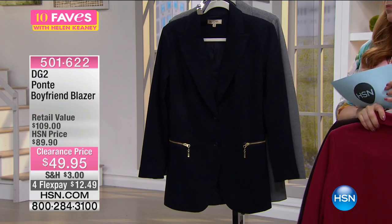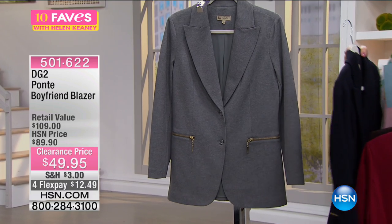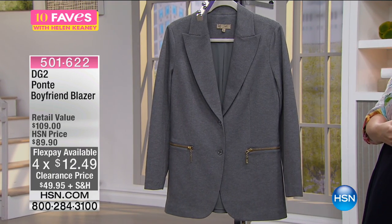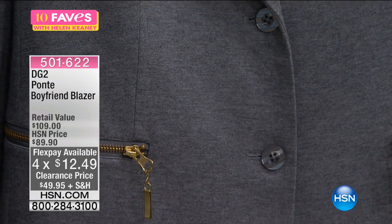We also have it in a true navy, and this looks great with a pair of white jeans and a white t-shirt — that navy blazer is stunning. Then we have it in heather gray, and if you look really close you can see the heathering detail on it. It's not a solid gray — it's got that beautiful heathering in it.